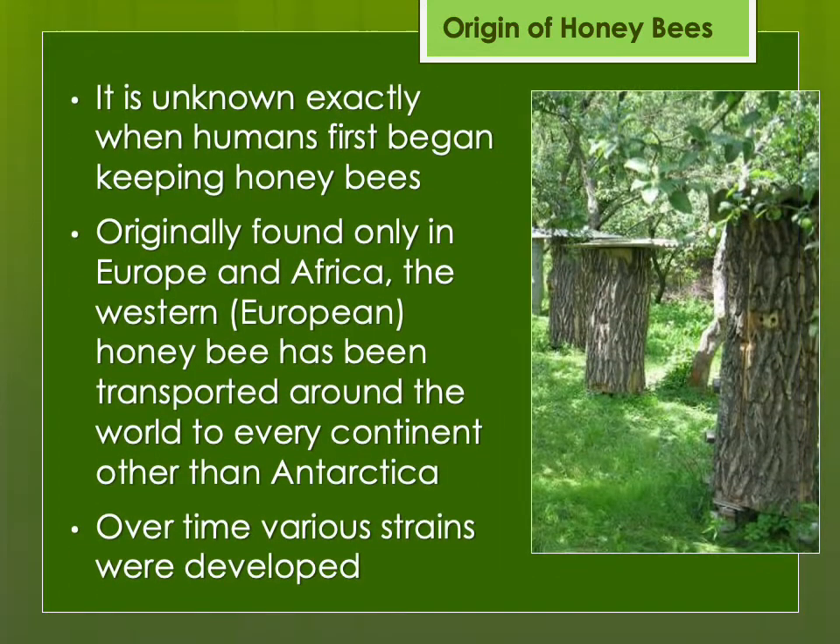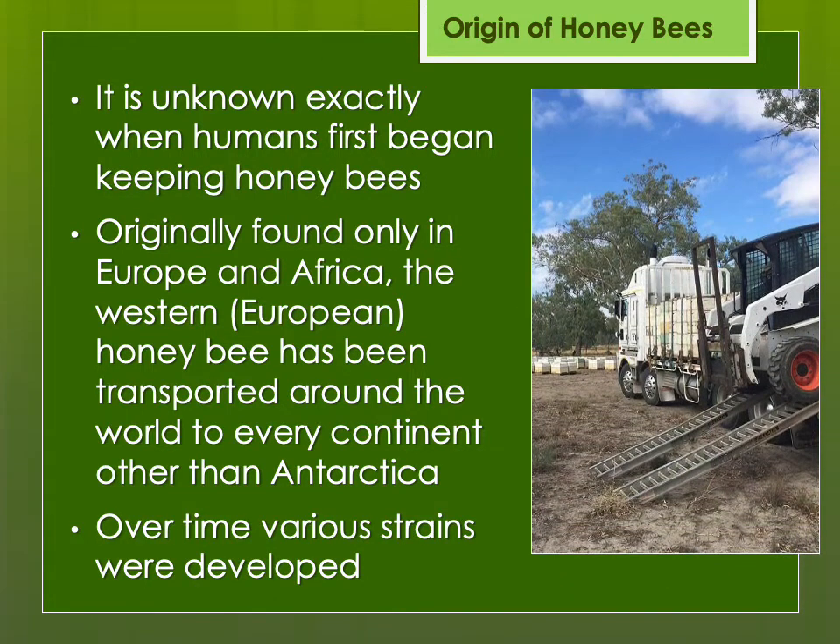We don't know when humans first began keeping bees. Probably someone found a colony in a hollow tree or log — maybe one they cut down — cut off the piece with the hollow part and the bees and brought it back to be more easily accessed, perhaps protected from animal predators or human thieves. Over time, we began transporting bees all around the world to basically every continent other than Antarctica, and various strains have been developed through bee breeding and selection.